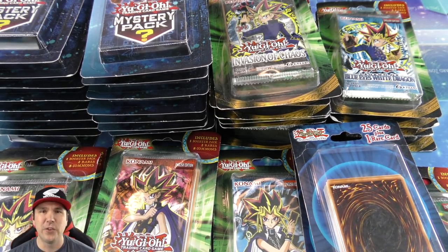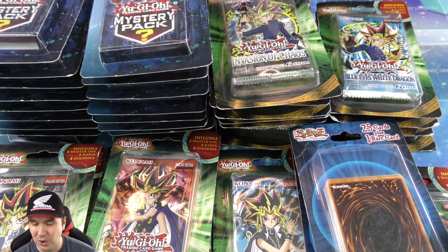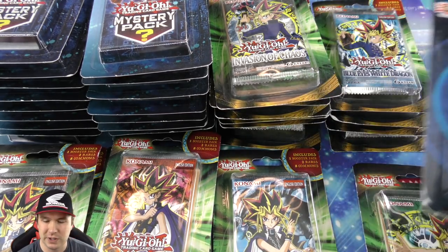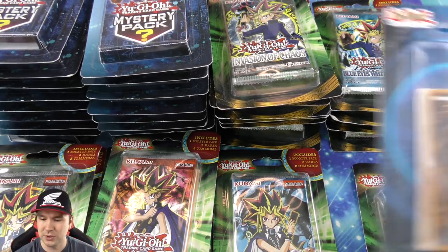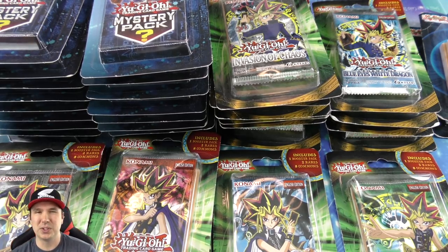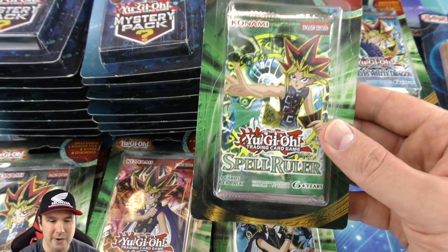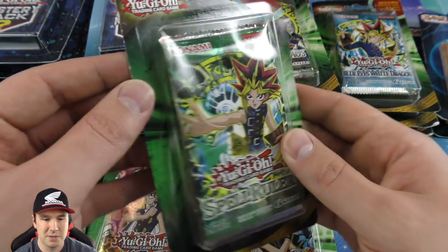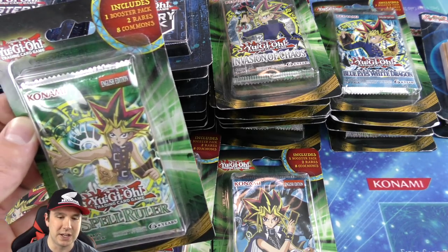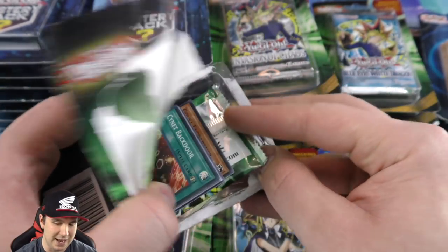Without any further ado let's get cracking! We have all kinds of different mystery items and blister packs. We'll move those 25-card mystery things to the side — they're kind of cool sometimes. We have our Spell Ruler mystery pack right here — it includes one booster pack, two rares, and eight common cards, so essentially you get your classic booster pack plus ten cards.